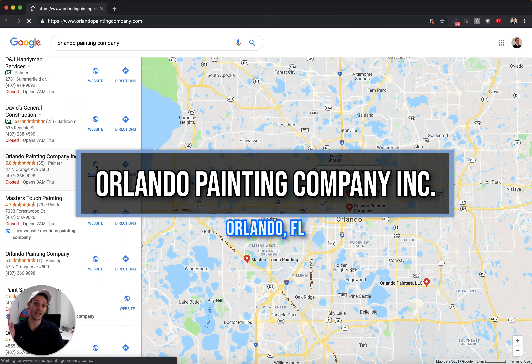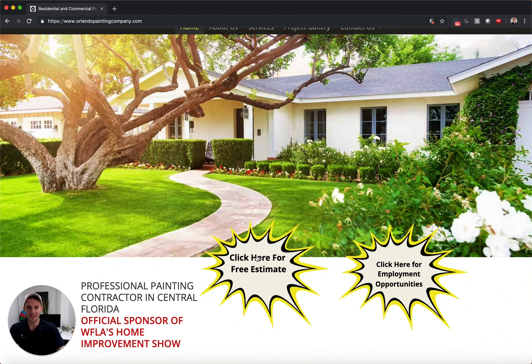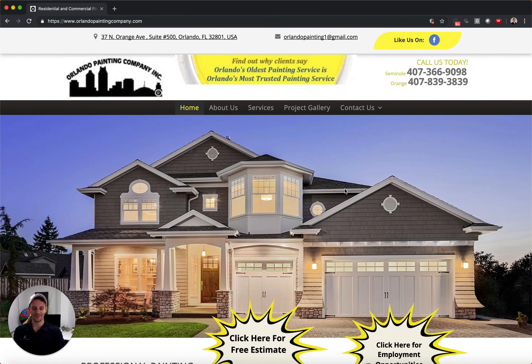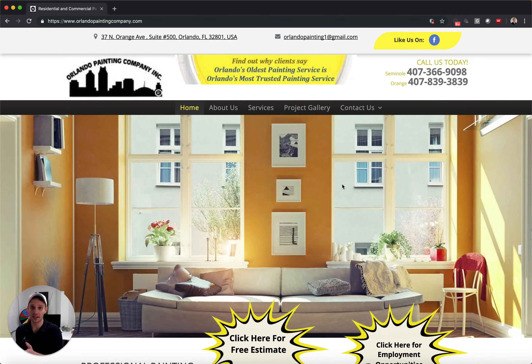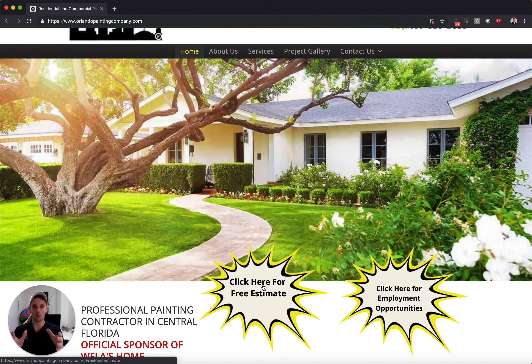Orlando Painting Company Inc. — it's a hell of a name if you want to be at the top of Google. This is a solid website. It's unique. I like that they have these elements that stand out, and here's why: what a lot of companies do is they don't guide the customer. Customers love to be guided — they don't want to be forced, but they like to be guided — and that's what this is doing, guiding your eyes into one location.